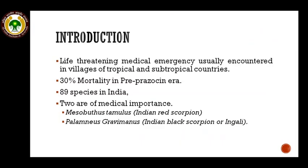Scorpion sting is a very dramatic, life-threatening medical emergency which is usually encountered in villages of tropical and subtropical countries. Mortality due to scorpion sting was as high as 30% in the pre-prazosin era. However, now the mortality has significantly reduced to about 1% due to the use of prazosin and advanced healthcare facilities available to the patients.